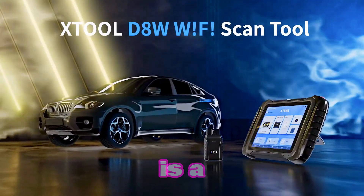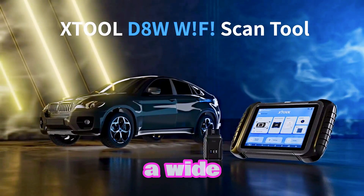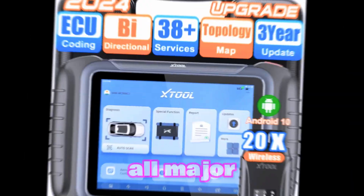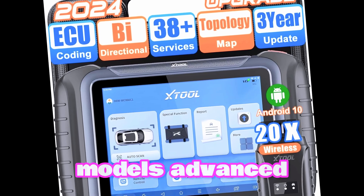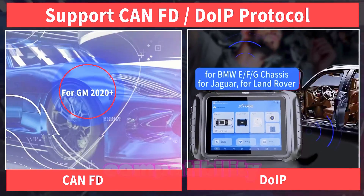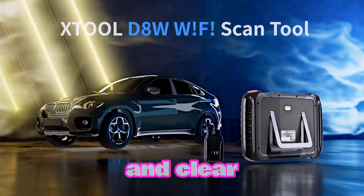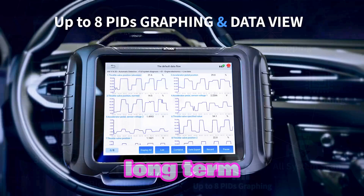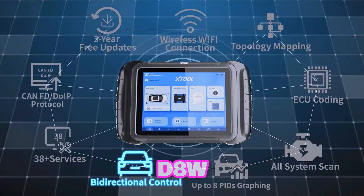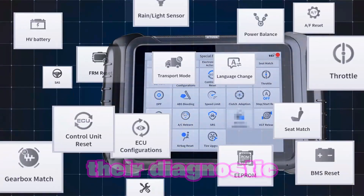The X-Tool D8W is a powerful and versatile diagnostic tool for automotive professionals. It offers comprehensive diagnostics for all major car makes and models, advanced features including ECU coding, PMI, 38-plus reset functions, and CAN FD or DoIP compatibility, plus a user-friendly interface and cost-effective long-term software updates. It helps professionals save time, improve accuracy, and enhance their diagnostic capabilities.